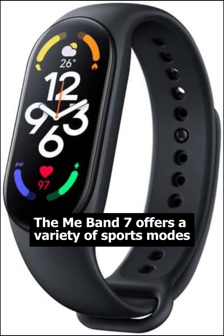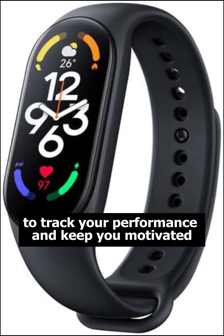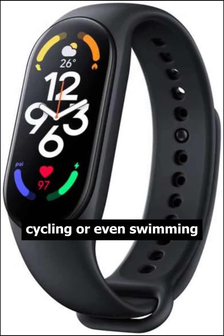Need some extra motivation for your workouts? The Mi Band 7 offers a variety of sports modes to track your performance and keep you motivated, whether you're running, cycling, or even swimming.